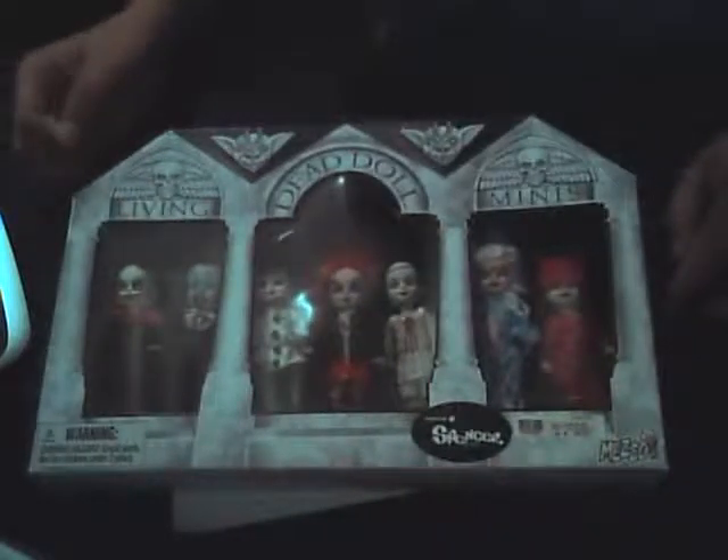It was available exclusively at Spencer's Gifts. The initial price was about $50, but you know how that goes. It should have included Bride of Valentine, Sheena, Lilith, Lottie, and Schizo. The complete set was available in the Mausoleum 2 box, exclusive to Spencer's Gifts, with a miniature version of that year's San Diego Comic-Con exclusive — the Blue Aggie and Variant Bedtime Sadie.